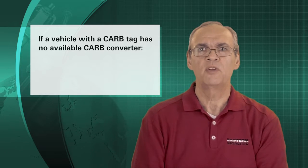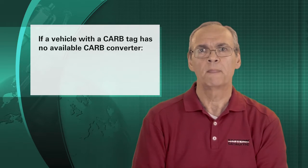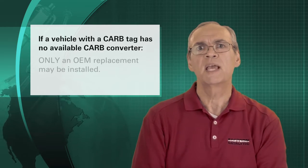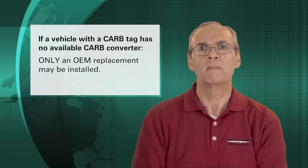There may be instances where the vehicle has a California emission tag and no aftermarket California legal converter is available. In this case, only the OEM replacement part may be installed.